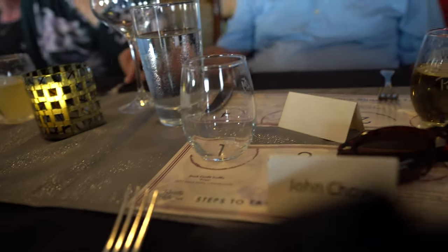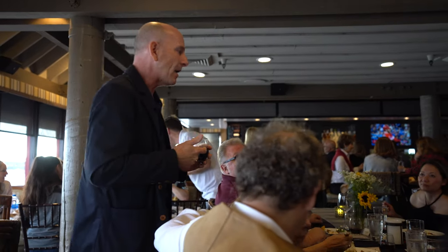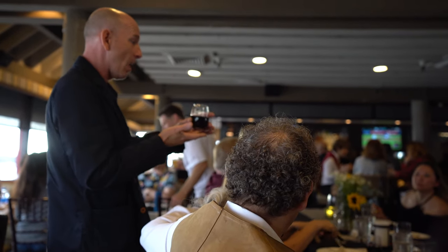And this is our host tonight. That is our host Scott. He is basically explaining to us some fascinating facts and figures about the wine that we are drinking.